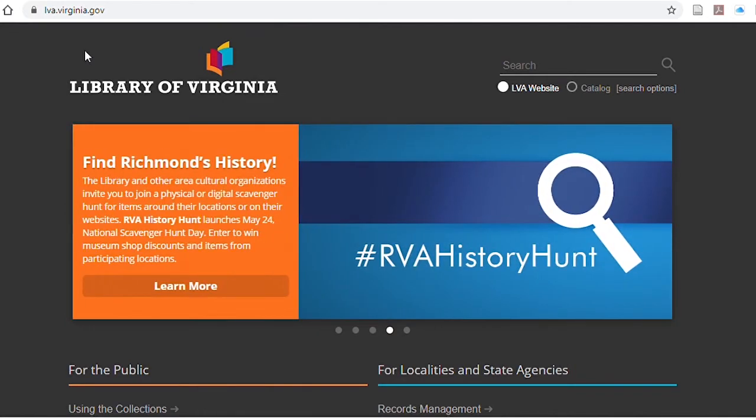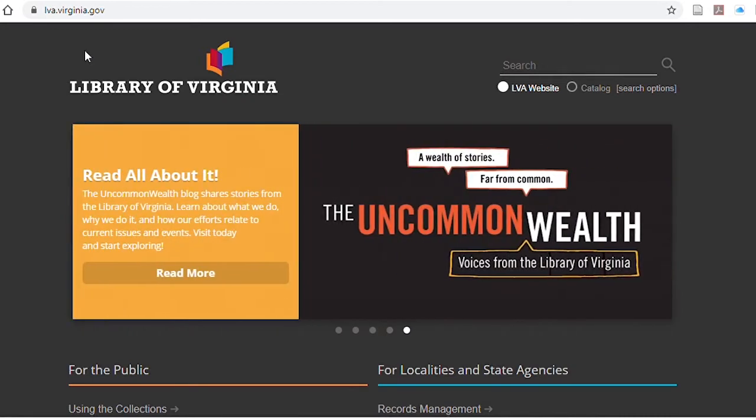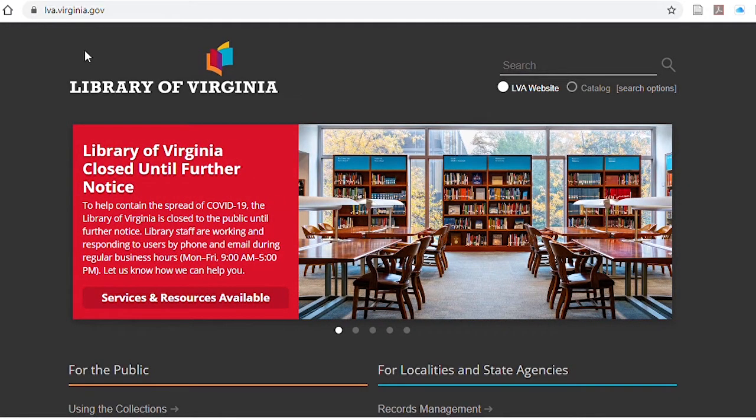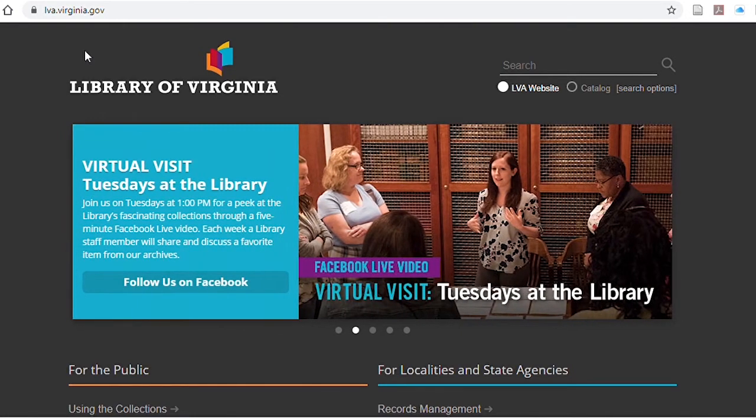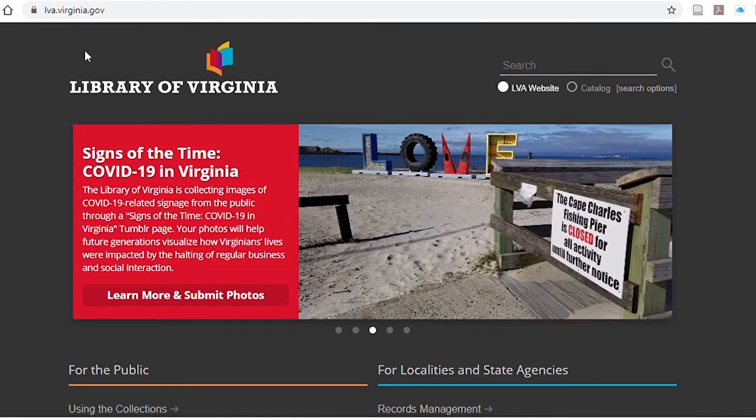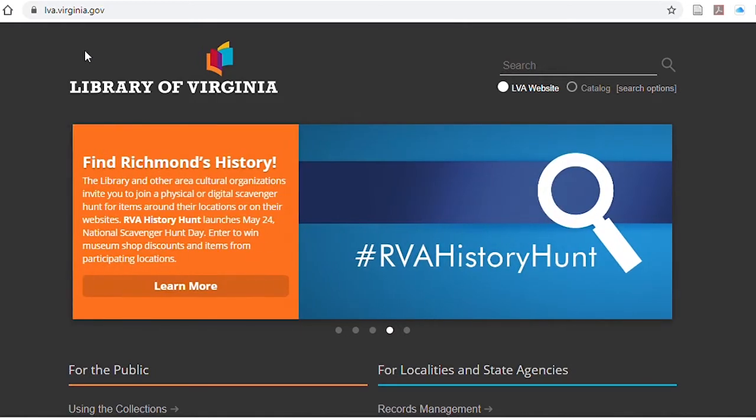Like the Prince William Public Library system, the Library of Virginia is currently closed to the public. In a future video, I'm going to look over some of the resources and collections held by the Library of Virginia — how to use the website to research their holdings, plan a visit, implement your research, or perhaps place an interlibrary loan request. But for right now, we're just going to look at what's available remotely on the website.